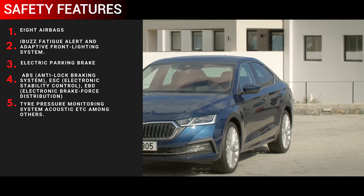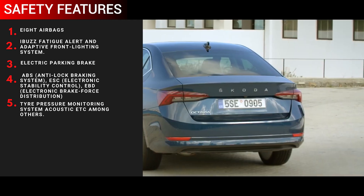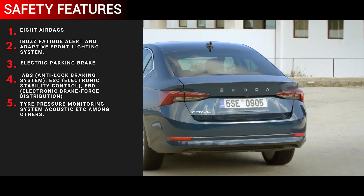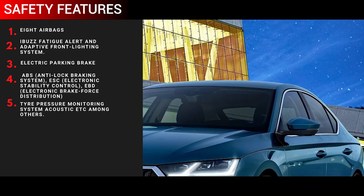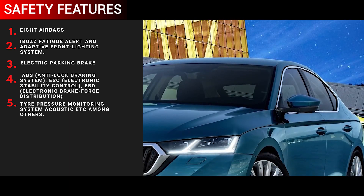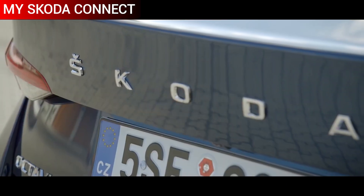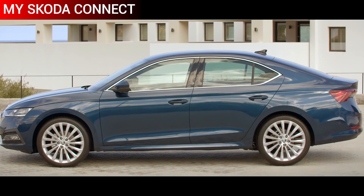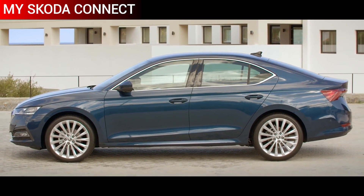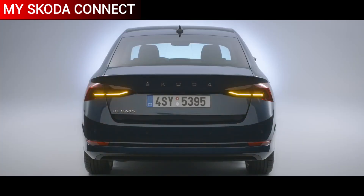The newer fourth-gen Octavia is packed with safety features to the brim. You get as many as eight airbags, ISOFIX, fatigue alert, adaptive front lighting system, ABS with EBD, tyre pressure monitoring system, electronic stability control, hill hold control, traction control, speed-sensing door lock, and others. The new Skoda also carries connected car technology that helps the driver with geofencing, time fencing, and emergency situations such as roadside assistance and SOS.